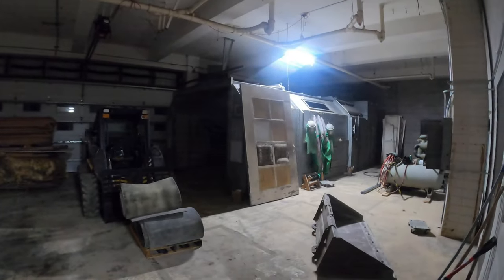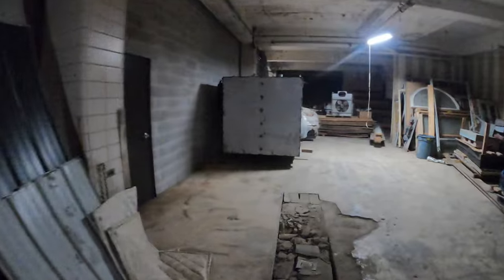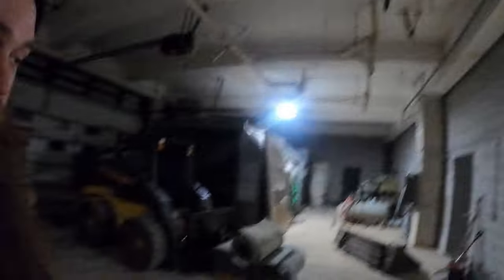The booth didn't even have the doors on yet. He cleared out this area, so now we got our old oven here. This building is actually part of — it was a part of — the old Manteno, Illinois asylum, better known as Manteno State Hospital. But this was the laundry building.